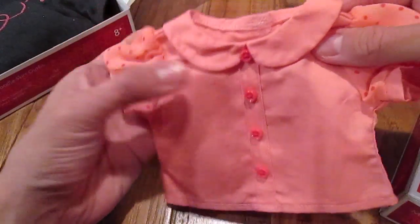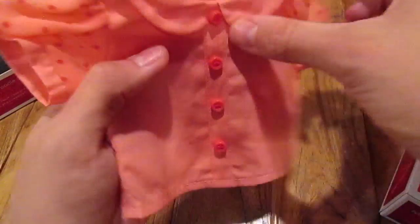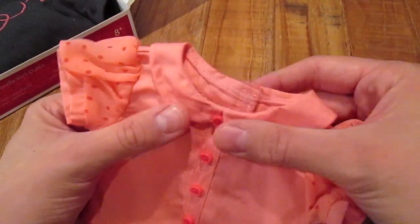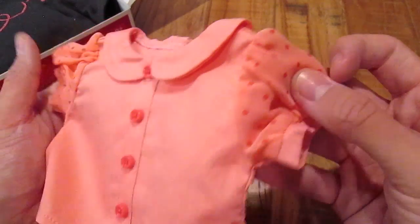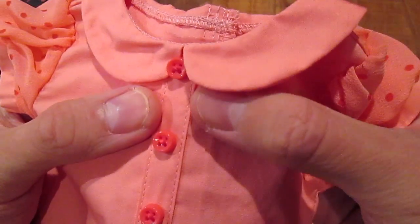So here is the top. It velcros in the back and I love the quality — it's great. There's a cute little collar and then the puffy sleeves with the polka dots on them, and then the buttons that go down.